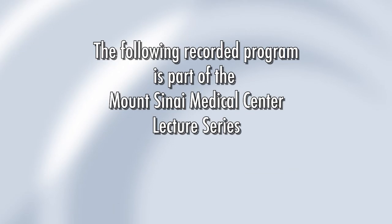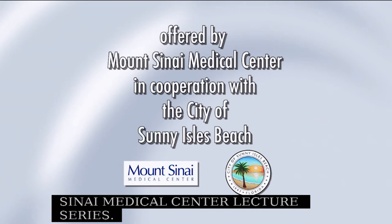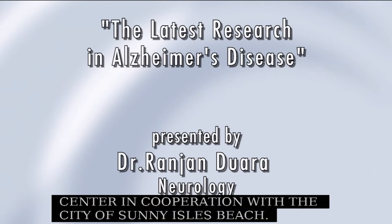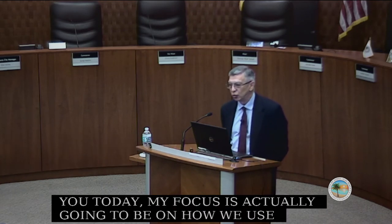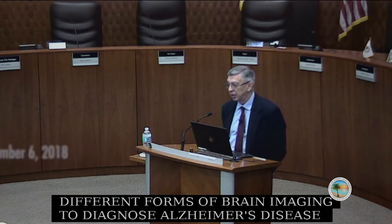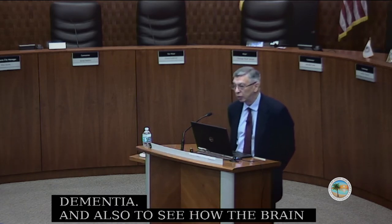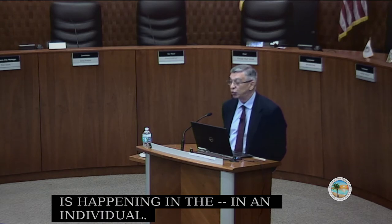The following recorded program is part of the Mount Sinai Medical Center Lecture Series, offered by Mount Sinai Medical Center in cooperation with the City of Sunny Isles Beach. My focus today is going to be on how we use different forms of brain imaging to diagnose Alzheimer's disease and other forms of dementia, and also to see how brain imaging can help us monitor what is happening in an individual and how we use it to assess the response to treatment, especially in research.